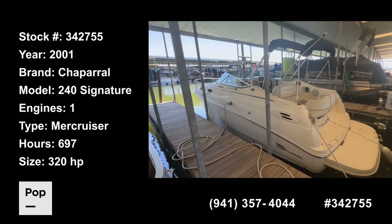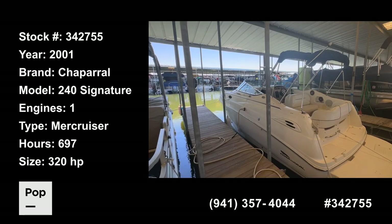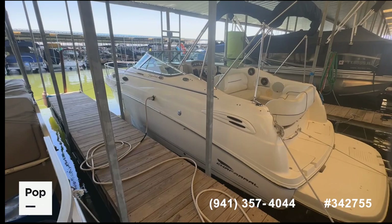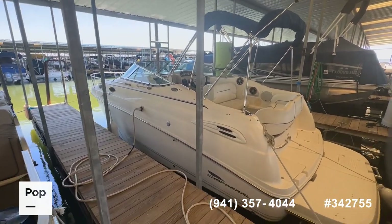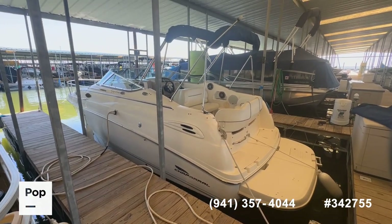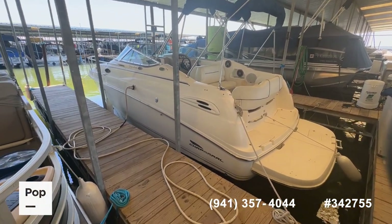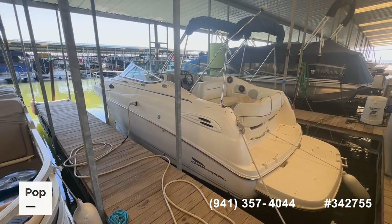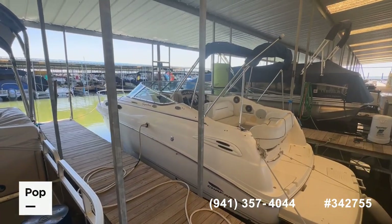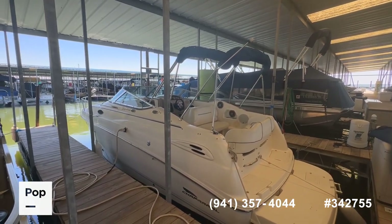Hey guys, good day — it's Shane Head for Pop Yachts and PopSales.com, coming to you today from beautiful Lake Ray Hubbard, Rockwall, Texas, here towards the end of summer. We've got a great find for you: a very popular and respected brand. We've got a Chaparral — this is the Signature 240, a 2001 model express cruiser that we believe has always been a freshwater boat. We're going to give you a quick walk around and show you the condition of the boat. As always, if you have questions about this listing or any other listing you see over at Pop Yachts or PopSales.com, feel free to call the number you see on screen.